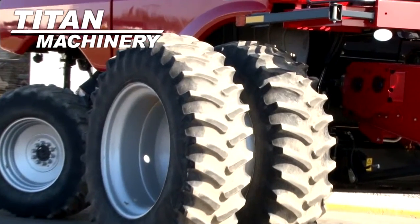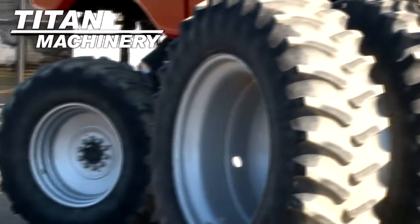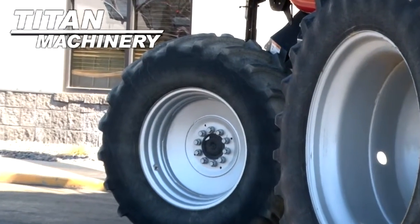Drive tires are dual 520 85 R42s. Steering tires are 540 65 R30s.